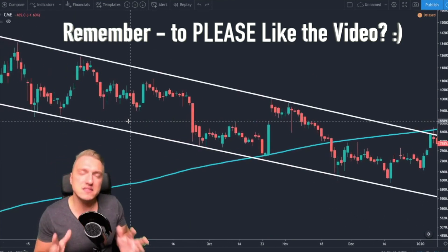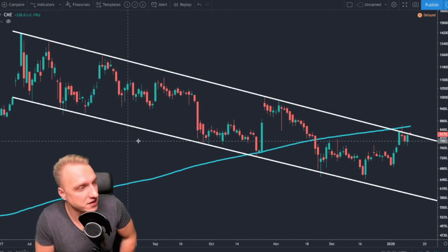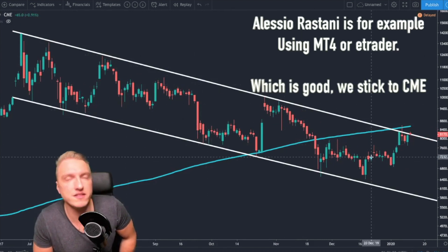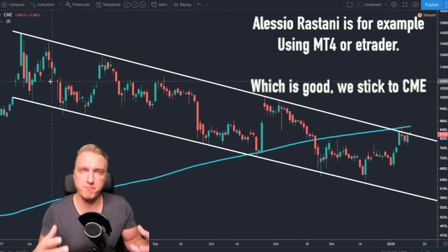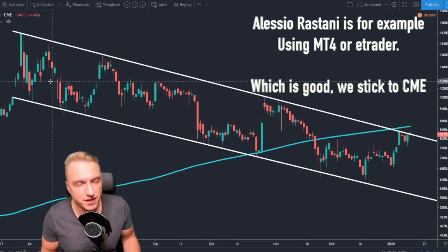It really seems that ever since CME futures were released, the CME chart has been much more significant, because it excludes weekend data and only shows the price action relevant to institutional and traditional investors.